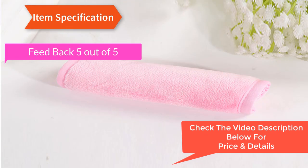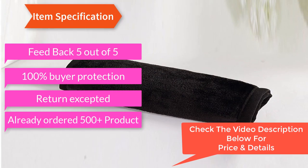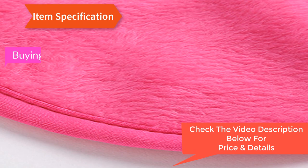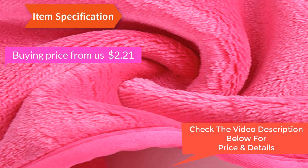Feedback: 5 out of 5. 100% fire protection. Returns accepted. Already ordered 300 products. Buying price from us: $2.21. Original price: $5.00.